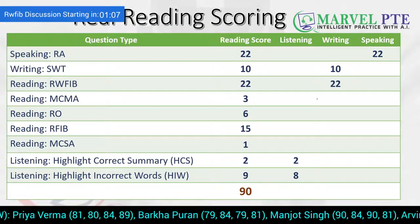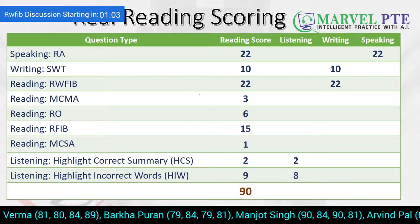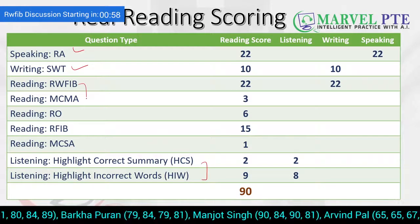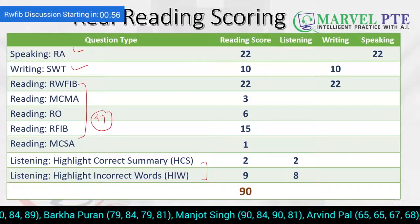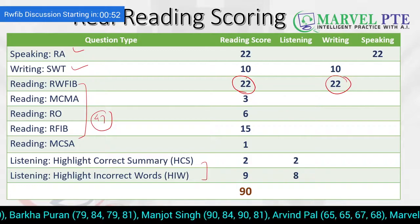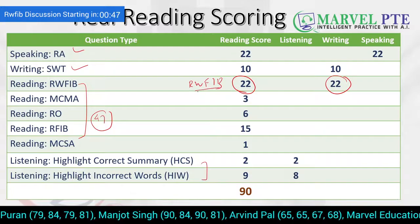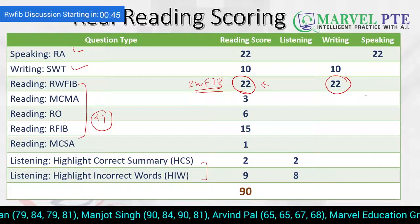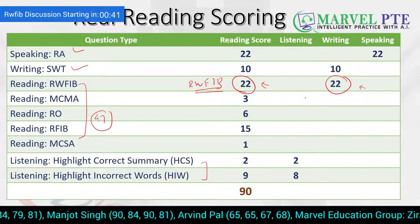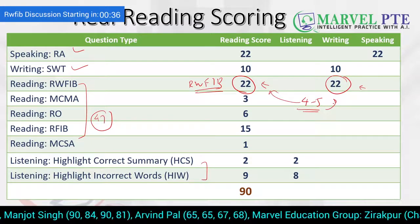This is the real reading scoring — the 90 of PTE reading module is not just from reading, but from speaking, writing, as well as listening. Reading contributes just 47 marks, but out of those, 22 marks come from reading and 22 marks from writing. This is how important reading and writing filling the blanks are — they contribute 22 marks in your reading and 22 marks in your writing. So whether you're getting four or five reading and writing filling the blanks, they will all be worth 22 marks.